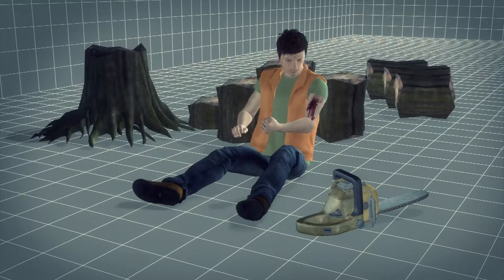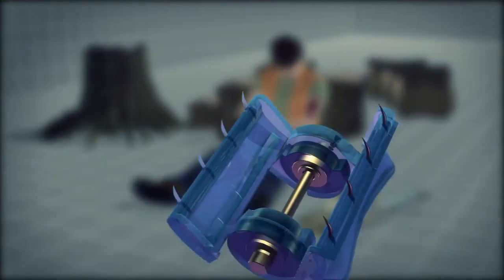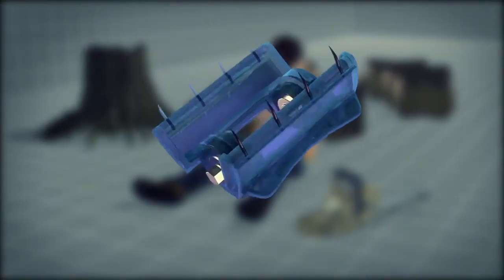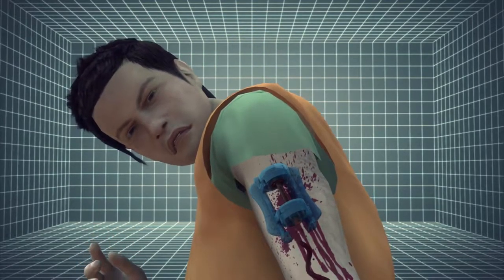The 5cm long IT clamp is a wide-mouthed clamp with suture needles. Its design was inspired by the simple hair clip. Once applied, it can seal the wound shut within a few seconds.